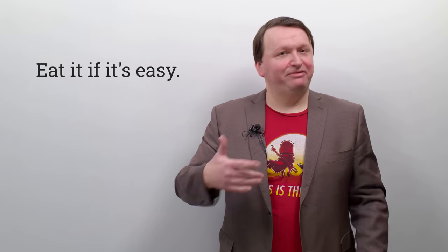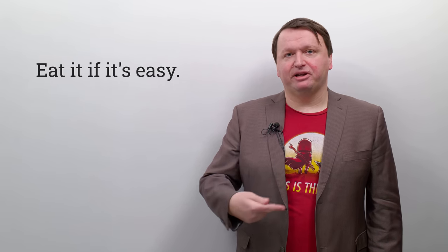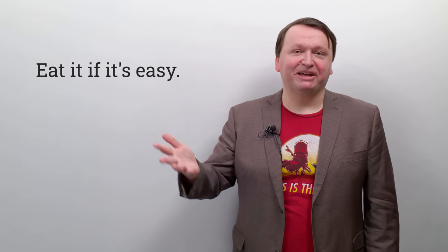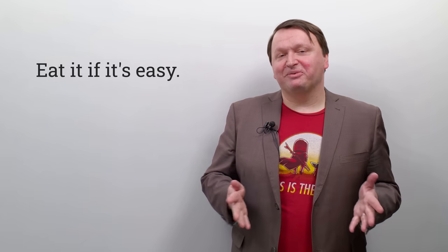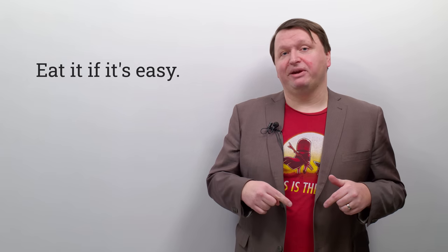Not bad. If you struggle with the E and I sound, it takes time — it's like me with the French R: 'restaurant.' If you have E and I struggles, it gets better with time. Just keep practicing, and a sentence like this is a great way to do it.